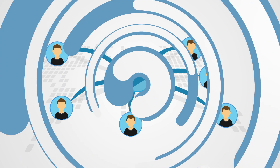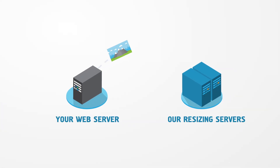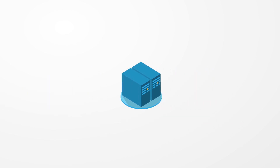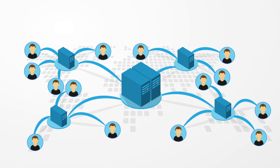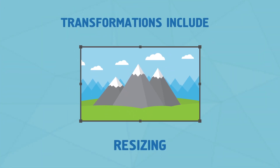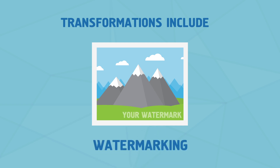This is the problem cloudimage.io is meant to solve. Our resizing servers load the images from your web server, apply the required transformations, and deliver them via scalable content delivery networks. Transformations include resizing, cropping, framing, watermarking, and many more.